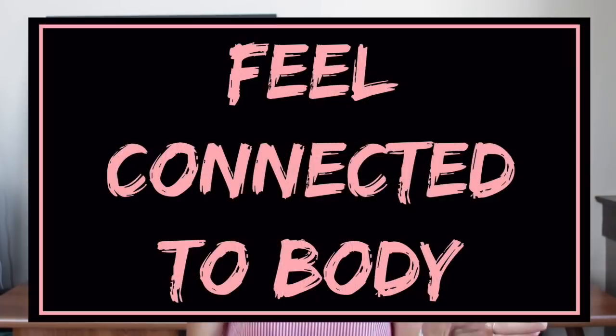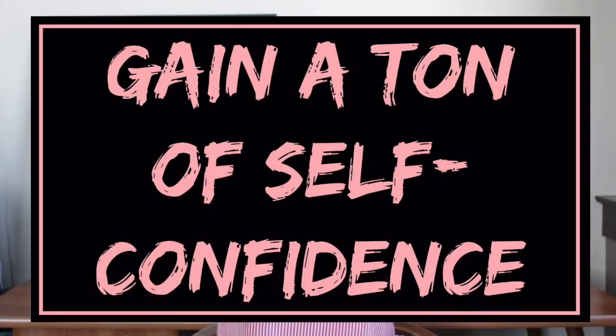The sixth benefit is I feel so much more connected to my body. I feel like I understand what's going on, and instead of resenting my body or my cycle, I just understand it and appreciate it. The seventh thing is I have gained endless amounts of self-confidence by charting. I stopped nitpicking my body because instead of looking at what it couldn't do or what it didn't look like, I started to recognize all the things it did every single month or every single day without me even having to think about it.